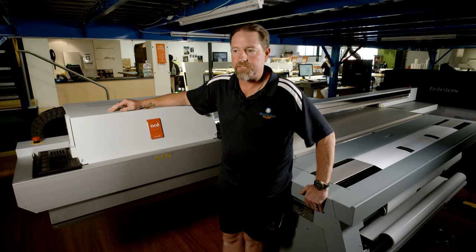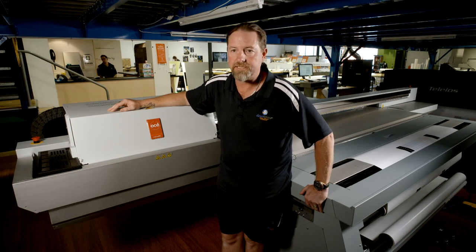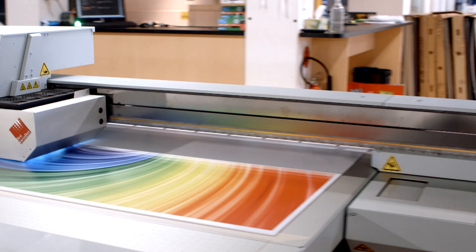The print is magnificent, the finishing is magnificent. Quality rules, doesn't it — so you're going to get a lot of repeat business.